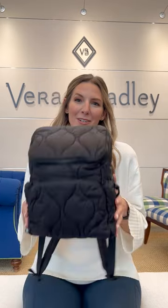Hi, I'm Emily Ford. I'm a senior designer here at Vera Bradley, and I am here to show you our new Featherweight Collection. I designed this collection, but we've actually been working on this collectively for about five years now, so it's been a long time coming, and we're super excited about it.